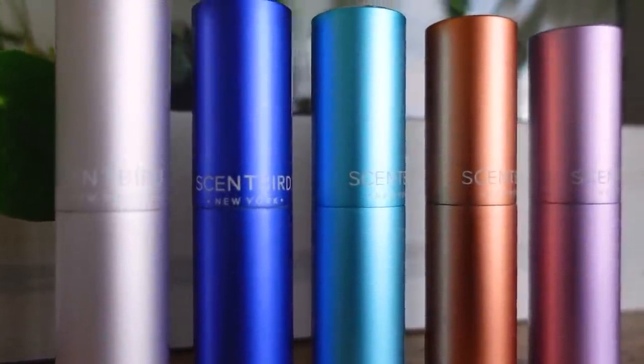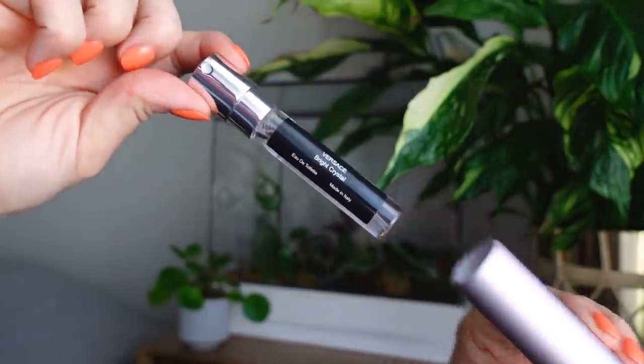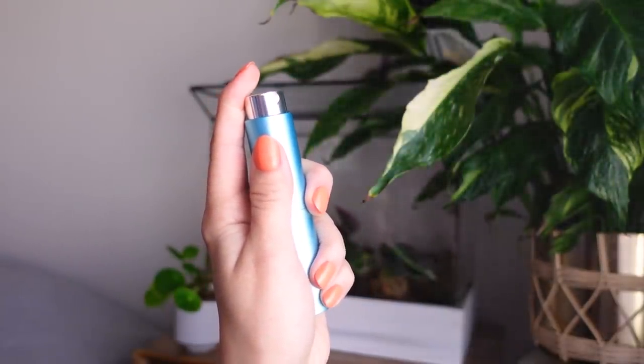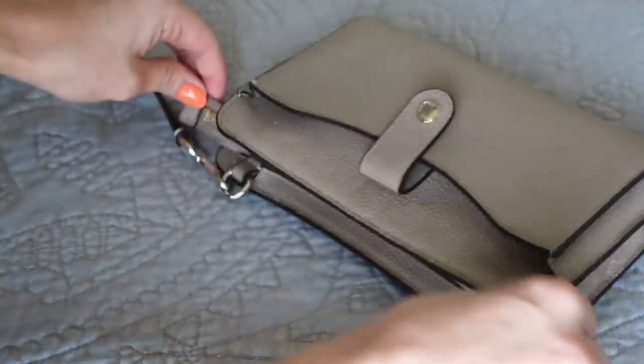Scentbird is a fragrance subscription service that allows you to shop from over 600 fragrance brands online. I really enjoy being able to try a new fragrance with a 30-day supply for just $16. They are also an extremely flexible subscription so you can skip any month with no penalties. My first two picks from Scentbird were Prada Candy and Versace Bright Crystal. I've been wearing them for years. Prada Candy is definitely a super sweet but with a slight musky smell. I also love how clean-smelling Versace Bright Crystal is as well.